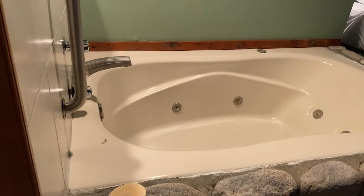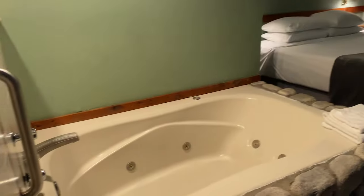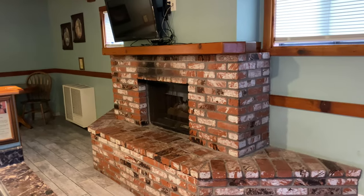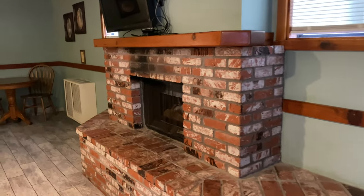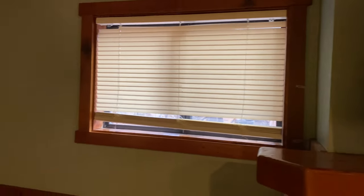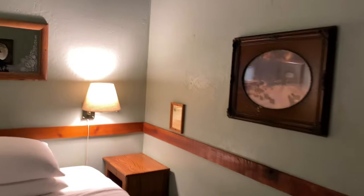I was hoping there was a bathtub — oh wow, look at that! There is a jacuzzi in the room, folks. This is a pretty good-sized room. We even have a fireplace. I'm going to look into whether we need to purchase our own wood or if it's an electric fireplace. I'm struggling to open these blinds — I'll get that figured out.